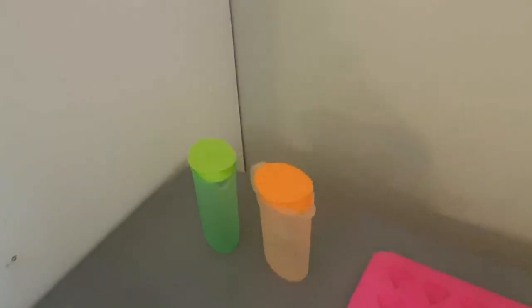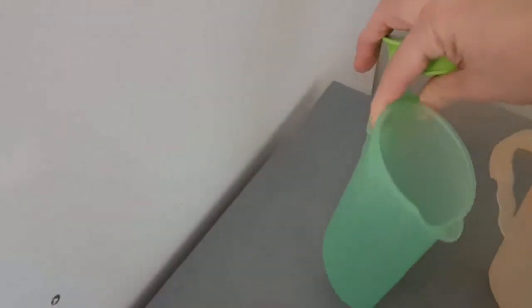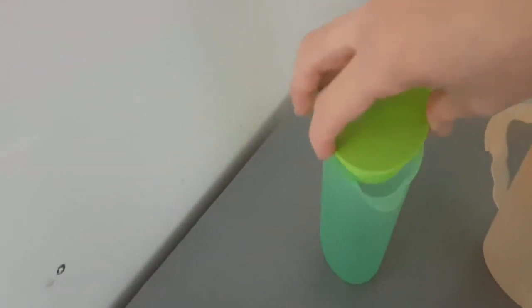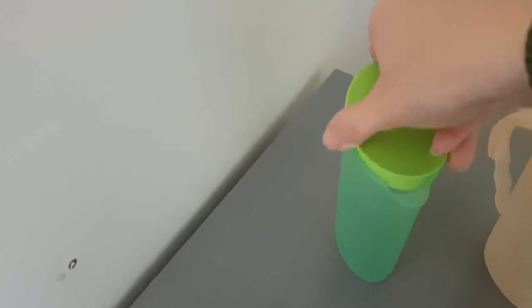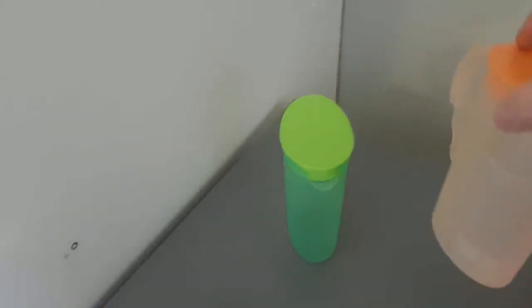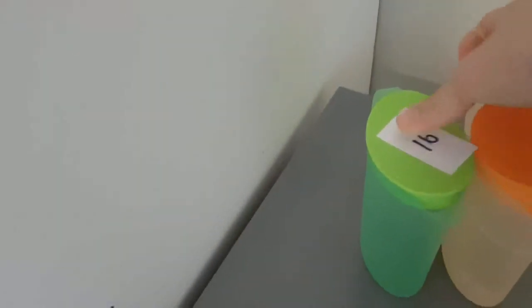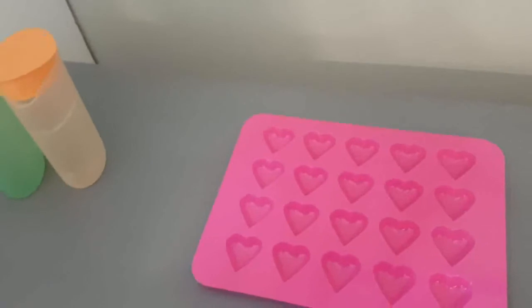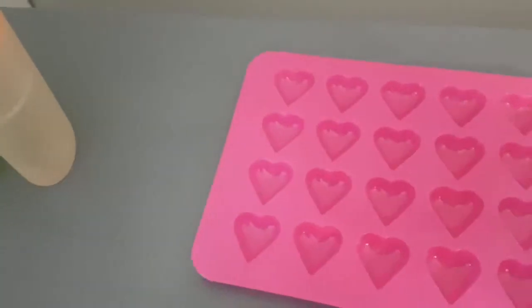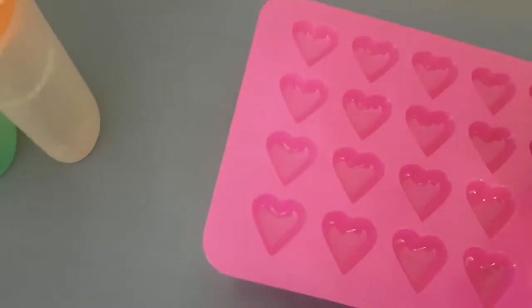These are my last items. First is a little jug with a loose lid — it is small, maybe a cup size, also Tupperware. I think it was a free gift. I've got two colors: the green and the orange. The orange got a little bit damaged — obviously microwaved something in there too hot. Those two are item number sixteen.